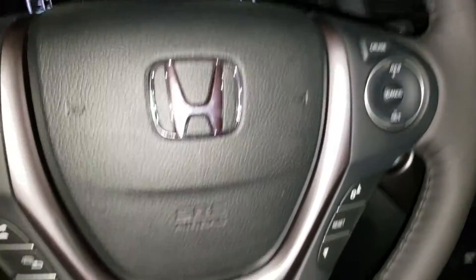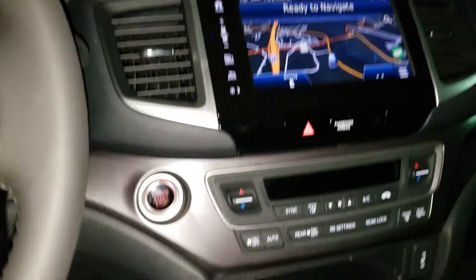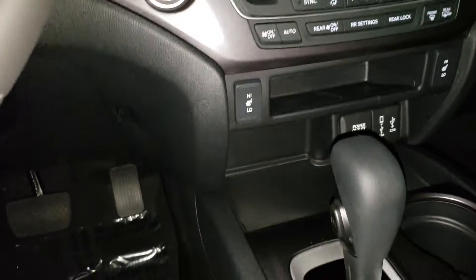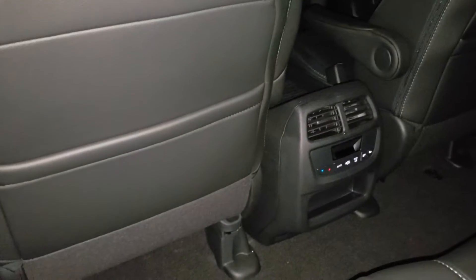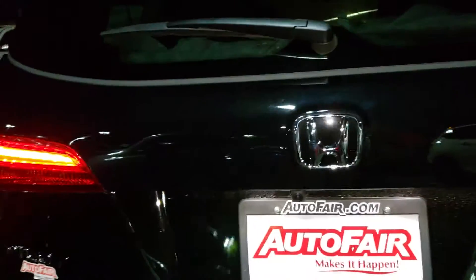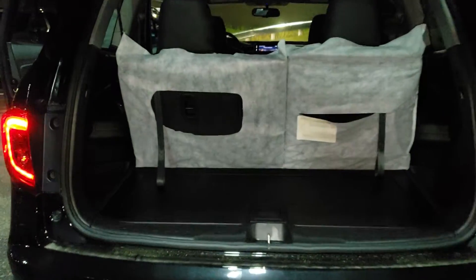All your buttons for convenience on your steering wheel, navigation touchscreen stereo, dual climate control, fast chargers for your phone, plenty of legroom in the back. It also has climate control for the back and a power liftgate.